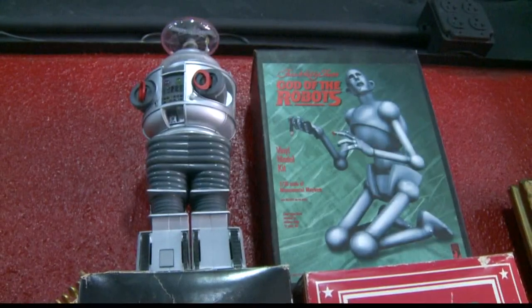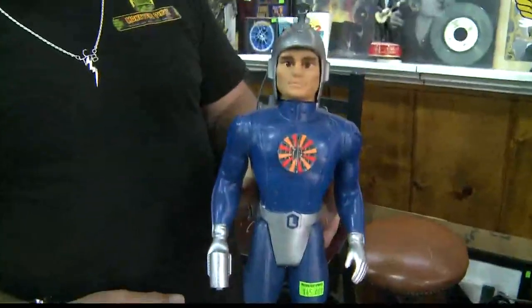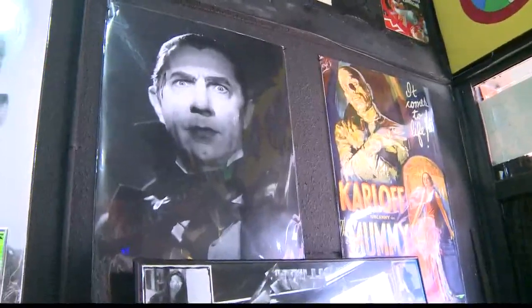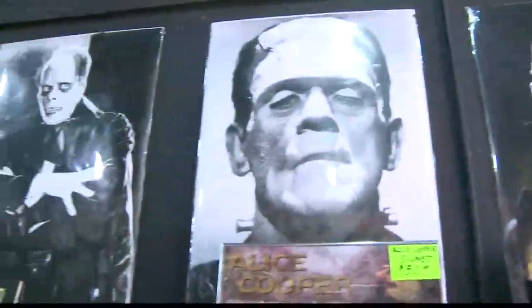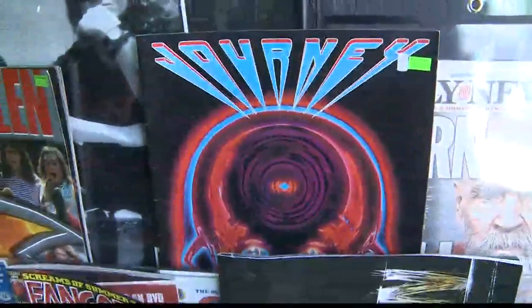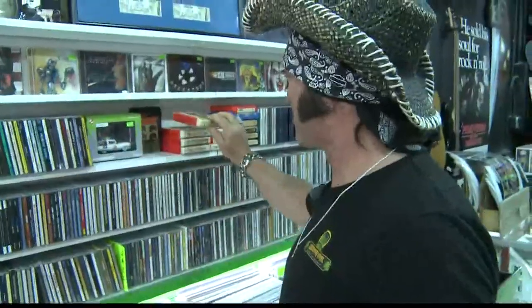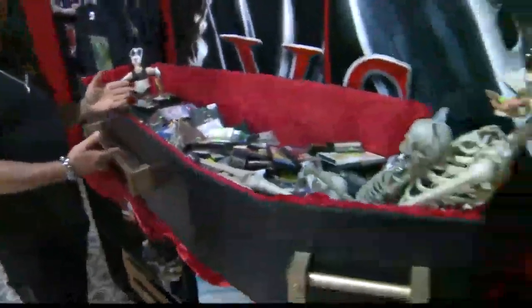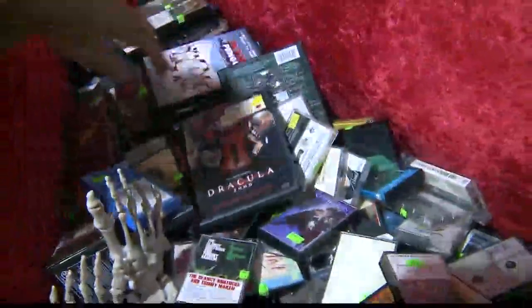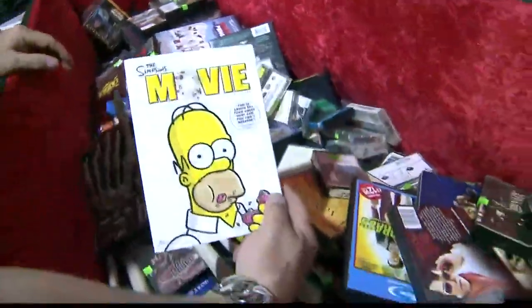We buy, sell, and trade everything from action figures to vinyl records. We have the old-school Universal Monsters — The Mummy, Dracula, Frankenstein. We have tour books from Van Halen, Journey. We have books on Queen. We have 8-tracks. Some people have a bargain box; we have a bargain casket. In here you can find anything from cassettes to movies — we even have Homer Simpson in the casket.